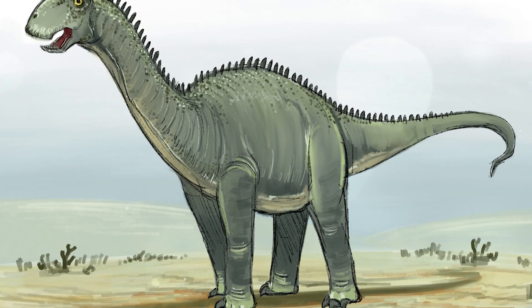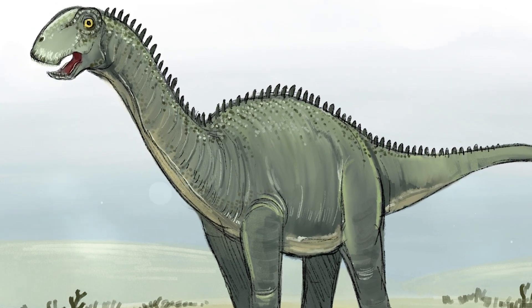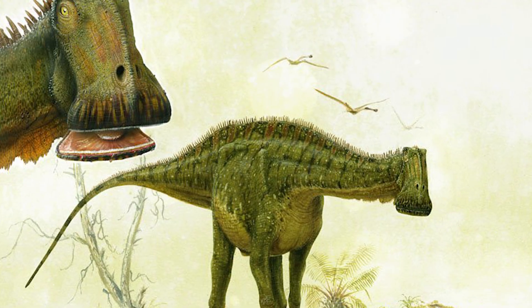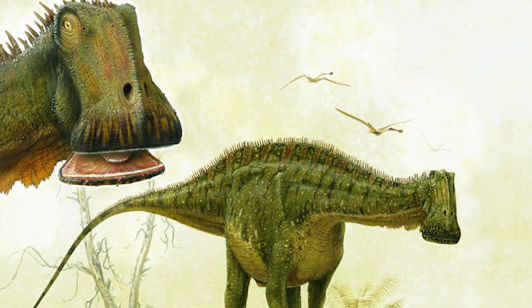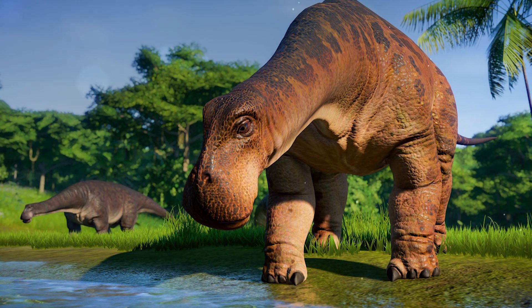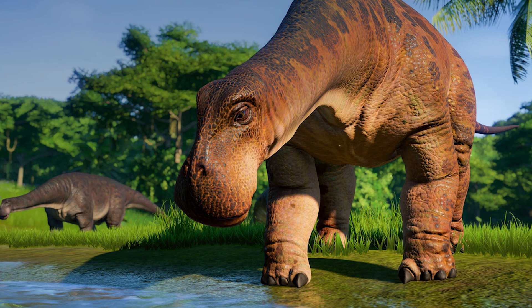Nigersaurus lived during the Middle Cretaceous, about 105 million years ago in West Africa, in the region of modern Niger. This sauropod had an unusually wide and short snout, similar to a vacuum cleaner. Its square beak was lined with hundreds of small teeth, arranged in rows and quickly replaced as they wore down. It is assumed that it cut down low-growing vegetation, biting like a lawnmower.